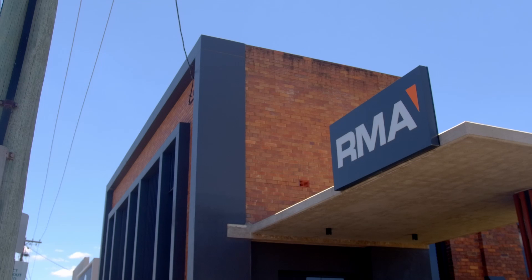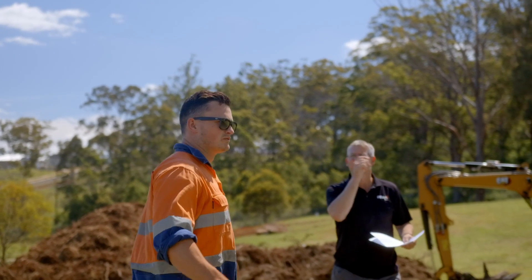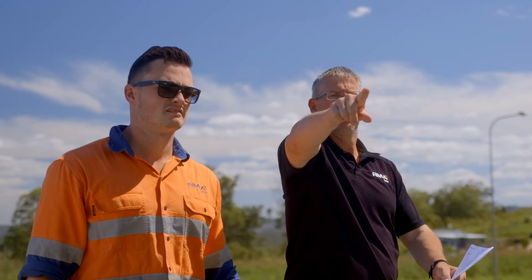My name is Danny Colborne. I'm one of the directors of RMA Soils. We're a sister company to RMA Engineers and we started about nine years ago. We provide a one-stop shop for all of our clients, who range from property developers to other engineering companies.